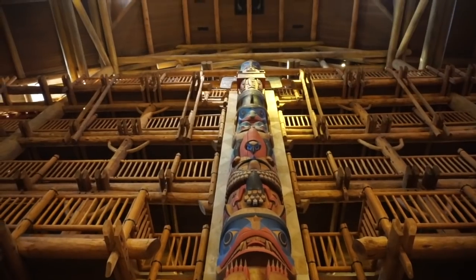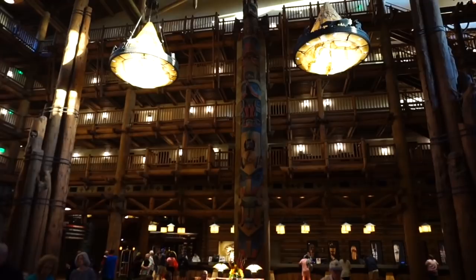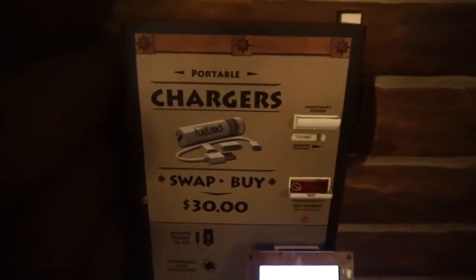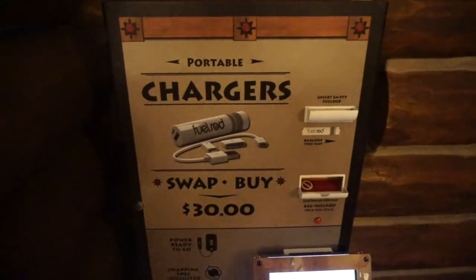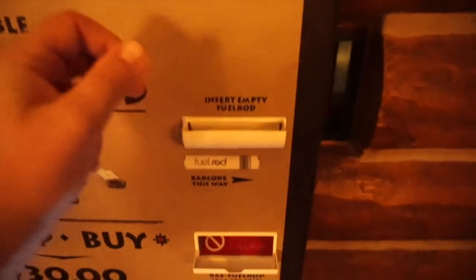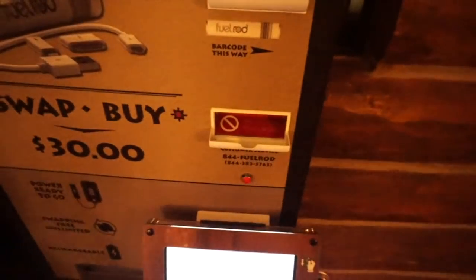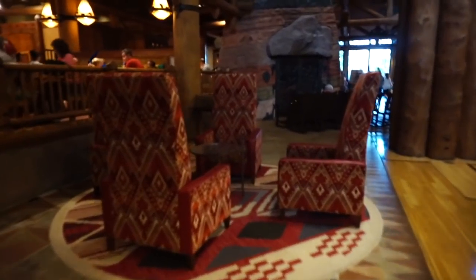Pretty neat — I had no idea. There's also another huge totem pole on the other side of the lobby. And for those of you who use portable chargers, the Fuel Rod, they have a station here at the Wilderness Lodge. Don't mind if I do — let's put your rod inside, give it just a second, and fresh power. And I might add that here in the lobby, they have chairs with some of the biggest backrests I've ever seen.